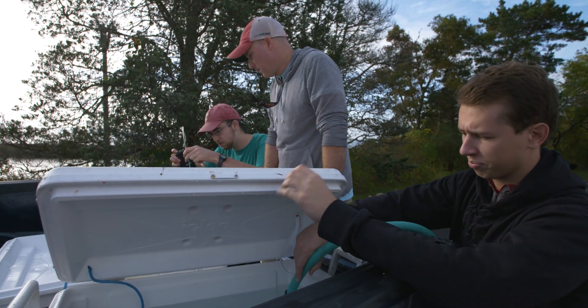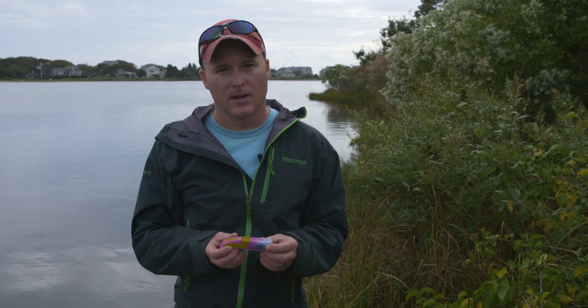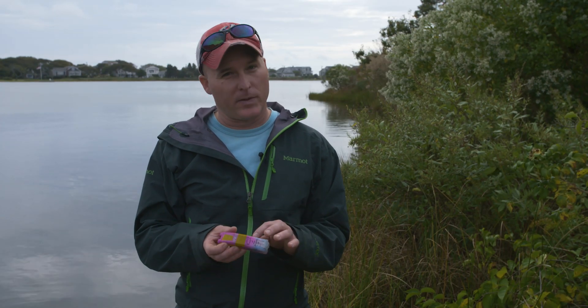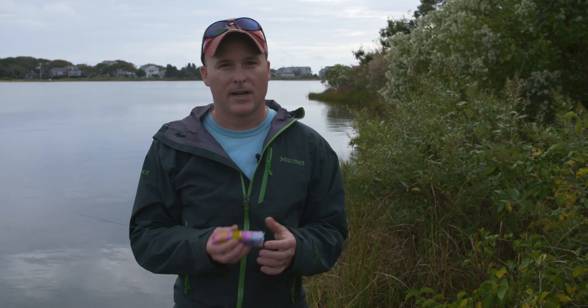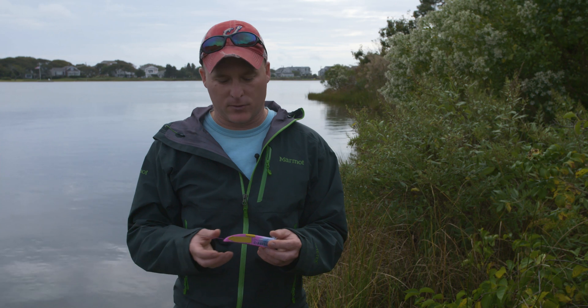We've been working on this project now for about two and a half years, developing the tag, developing the sensors that are going to go into it, how we're going to tag the squid, how we hold the squid, and how we can successfully keep the squid alive as we release it.